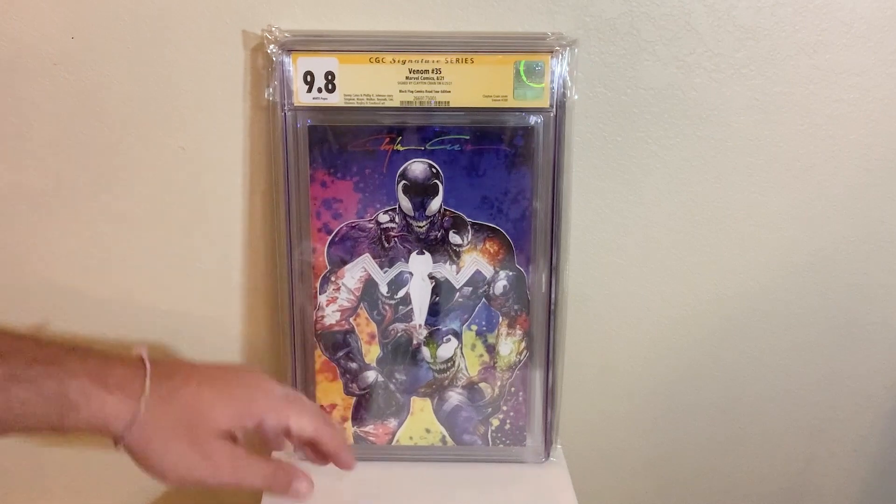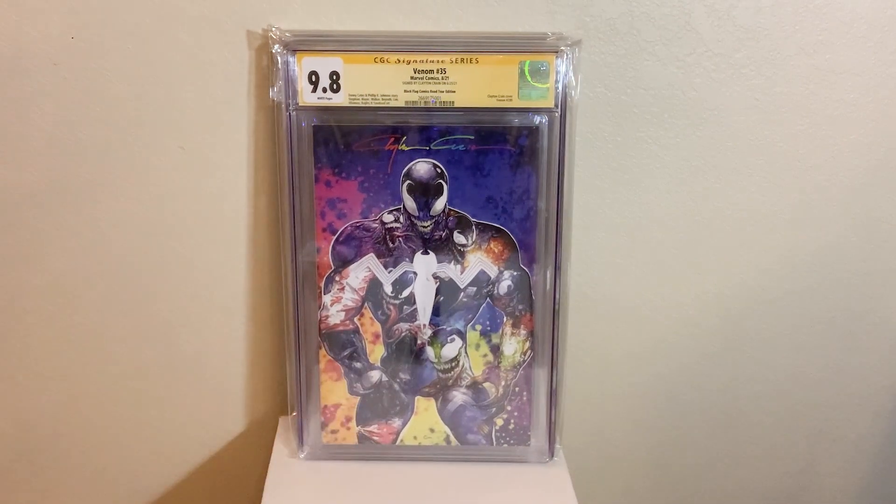Next up, we got Venom 200, Clayton Crane, Road Tour Edition in a 9.8. Another blacklight cover, another Infinity Signature. Awesome book to have. Awesome cover, no doubt about it.